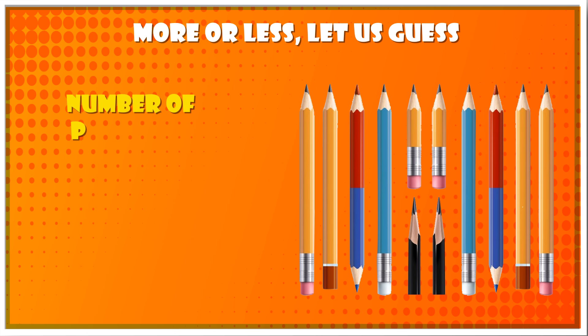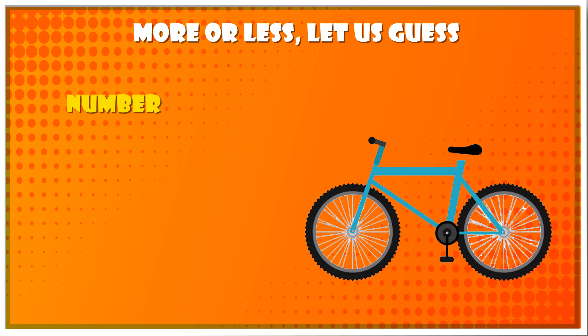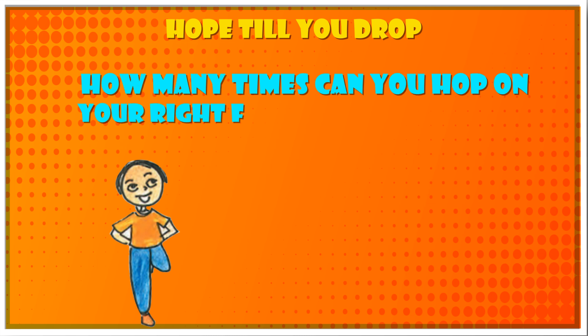Number of pencils in your class — more than 30. Number of spokes in one cycle wheel — more than 30. Hop till you drop: How many times can you hop on your right foot without falling?